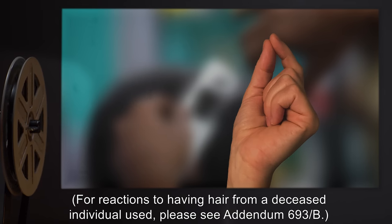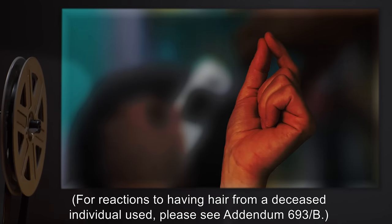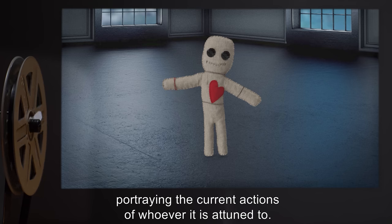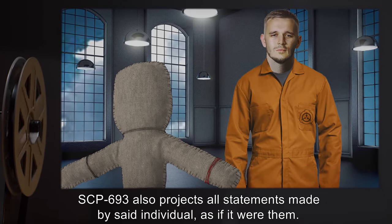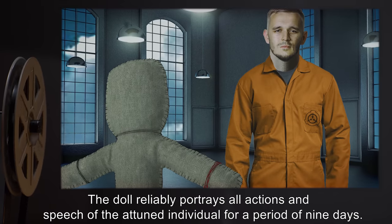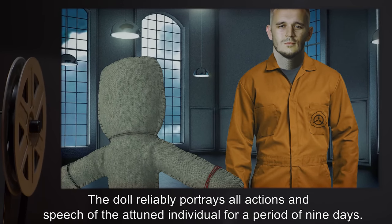For reactions to having hair from a deceased individual used, please see Addendum 693-B. At the point of attunement, the doll begins to move of its own volition, portraying the current actions of whoever it is attuned to. SCP-693 also projects all statements made by said individual, as if it were them. The doll reliably portrays all actions and speech of the attuned individual for a period of nine days.